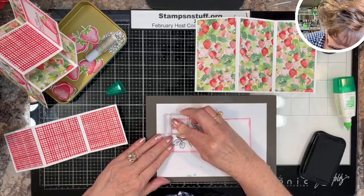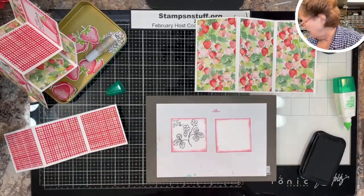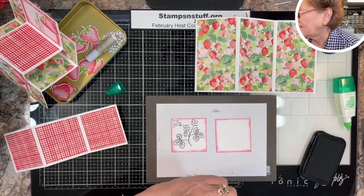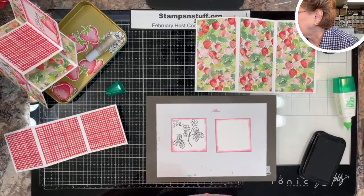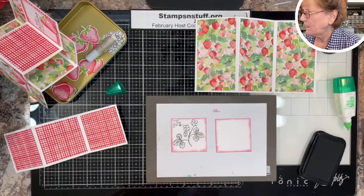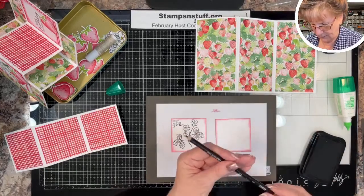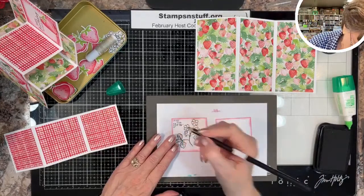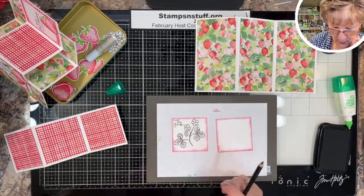I should have done that on the Stamparatus — I didn't get that inked up well enough. I don't edit videos — I want you to see how to correct a mistake. I have a black Prisma pencil and when you're trying to clean up where you didn't get it inked, Prisma pencils are the best to use to touch it up.